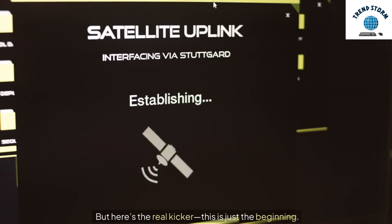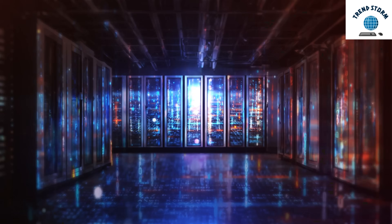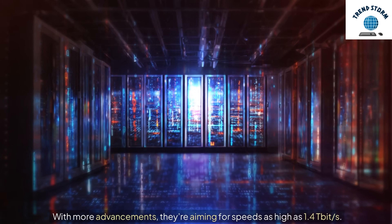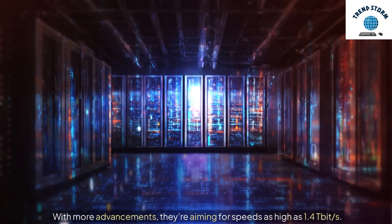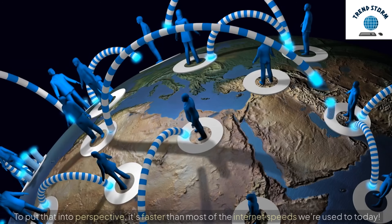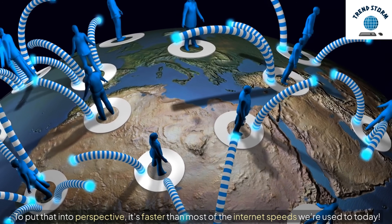But here's the real kicker — this is just the beginning. With more advancements, they're aiming for speeds as high as 1.4 terabits per second. To put that into perspective, it's faster than most of the internet speeds we're used to today.